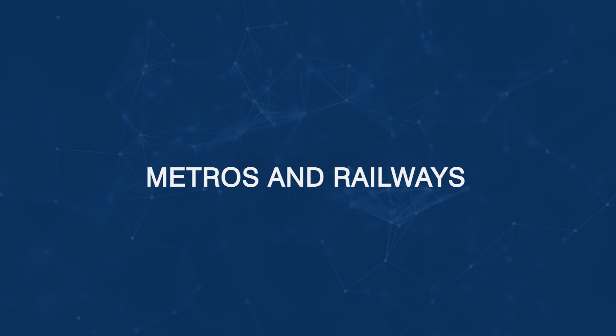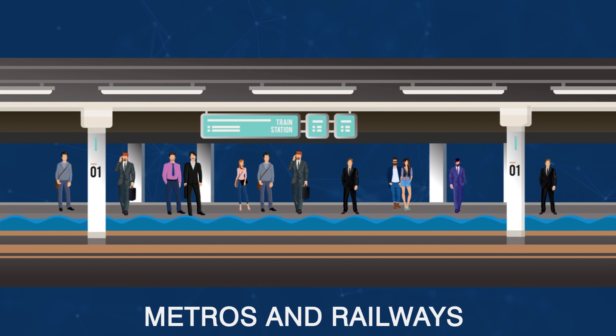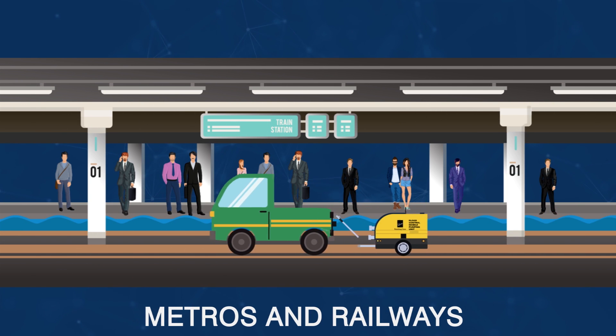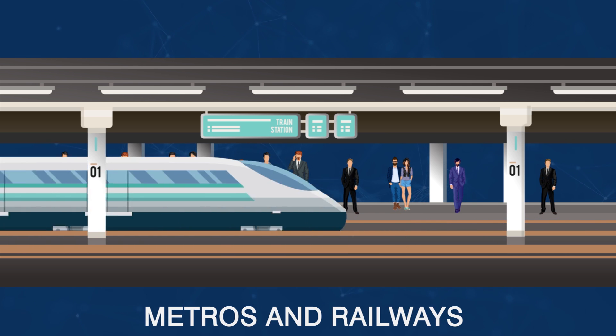Metros and railway stations: during monsoons, the tracks get flooded, bringing trains and the daily commuting to a standstill. Our Auto Prime Pump Sets are ideal for rapidly dewatering large volumes of water in a very short span of time.